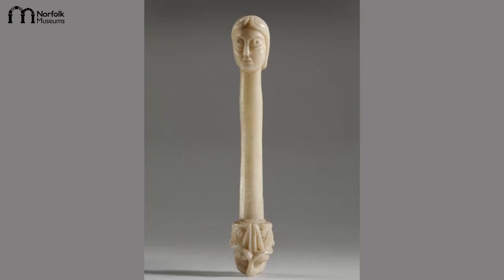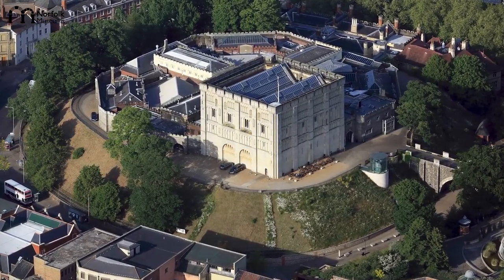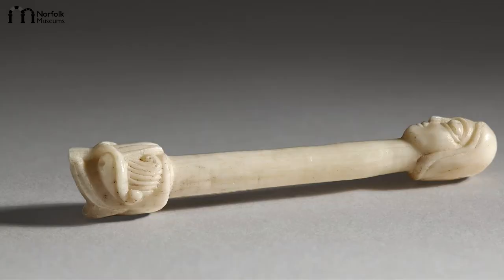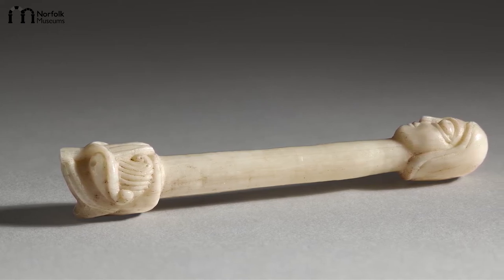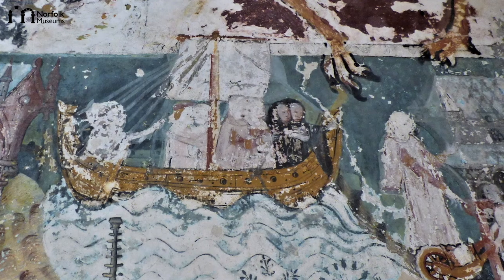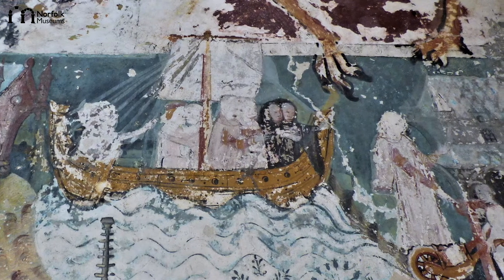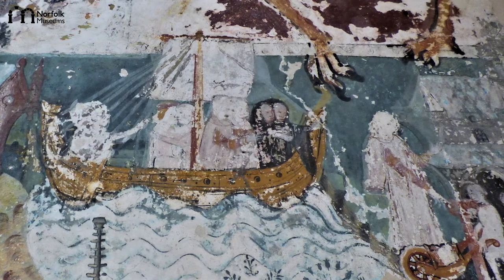We can only guess at the earliest owners of our object, but its discovery in Norwich Castle speaks of its connection to the household of one of the principal occupants of the keep, the Sheriff of Norfolk. It is tempting, for instance, to associate our object with the remarkable Robert Fitz Walter, who served as sheriff in the 1120s, and his equally remarkable wife Sybilla. The events of their adventures in France, which led to the foundation of the Priory of Horsham St. Faith, were later depicted in wall paintings at the Priory.